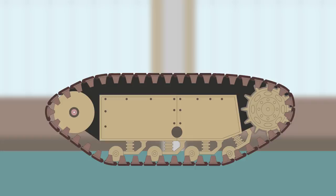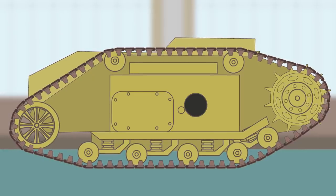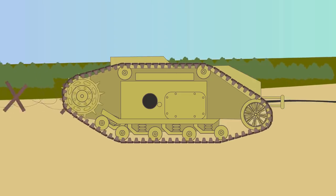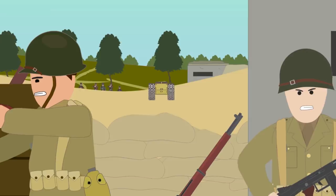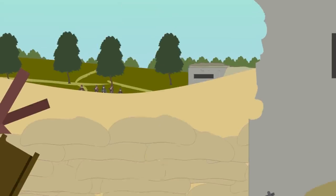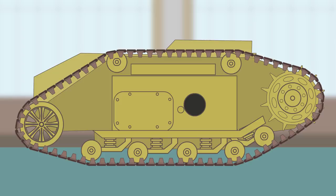The army ordered a further development of the Goliath with an internal combustion engine, which would be cheaper to produce and have greater range and capacity. The first such vehicle was made in April 1943, designated the SD KFZ 303 or Gerät 671. It was driven by a 703cc Zündapp SZ-7 engine with 12.5 horsepower. The speed remained the same, but a 6-liter fuel tank allowed a range of 12 kilometers on-road and 7 kilometers off-road. The new version was slightly larger — 1.62 meters long, 0.84 meters wide, and 0.6 meters high — and could carry 75 kilograms of explosive.